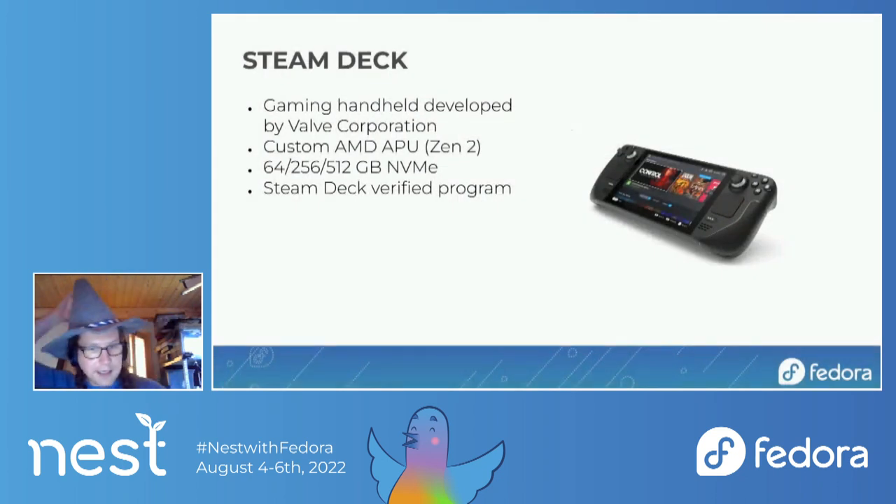The Steam Deck is a gaming handheld developed by Valve Corporation. It has a custom AMD APU based on Zen 2, so it's actually an x86-64 processor — it works like any other PC, just with different controls. It's designed for gaming, has three storage options with NVMe storage, and has a Steam Deck Verified program which indicates what games are actually verified.